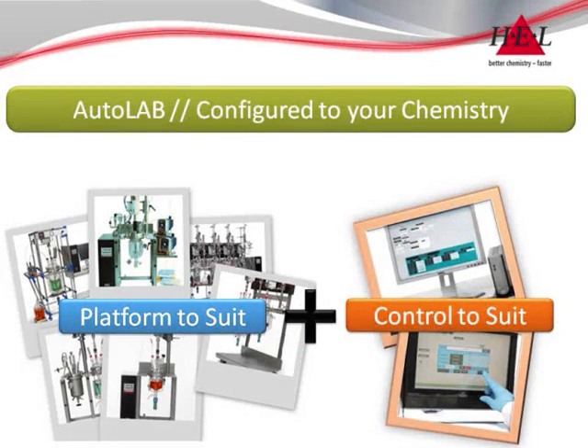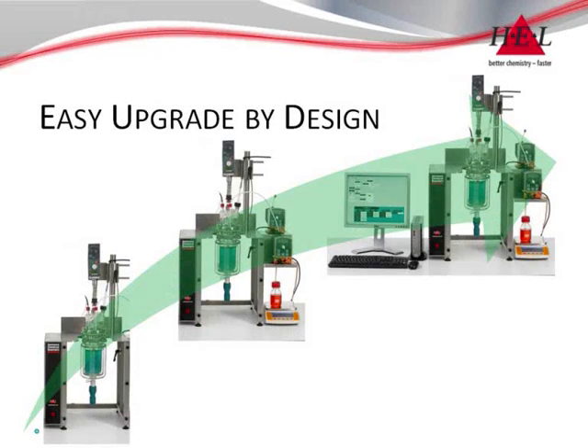The Autolab range is configurable by design, with a range of platforms allied to a choice of control systems. Expansion with feeds, probes and analytical devices is modular and allows for easy adaptation and future upgrade.